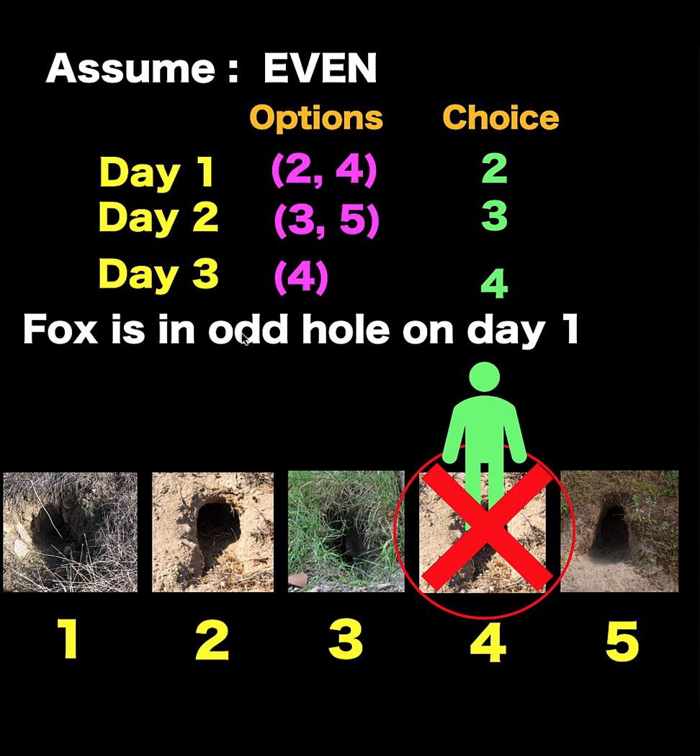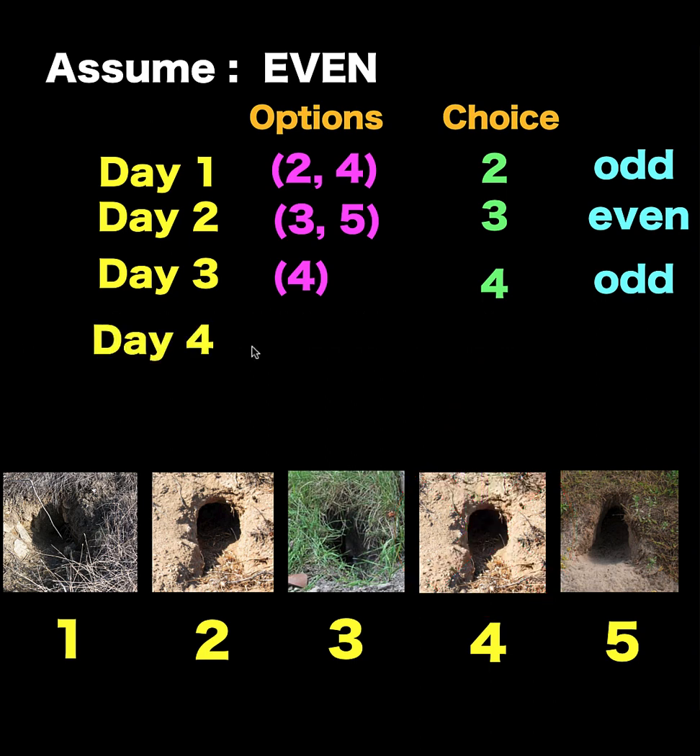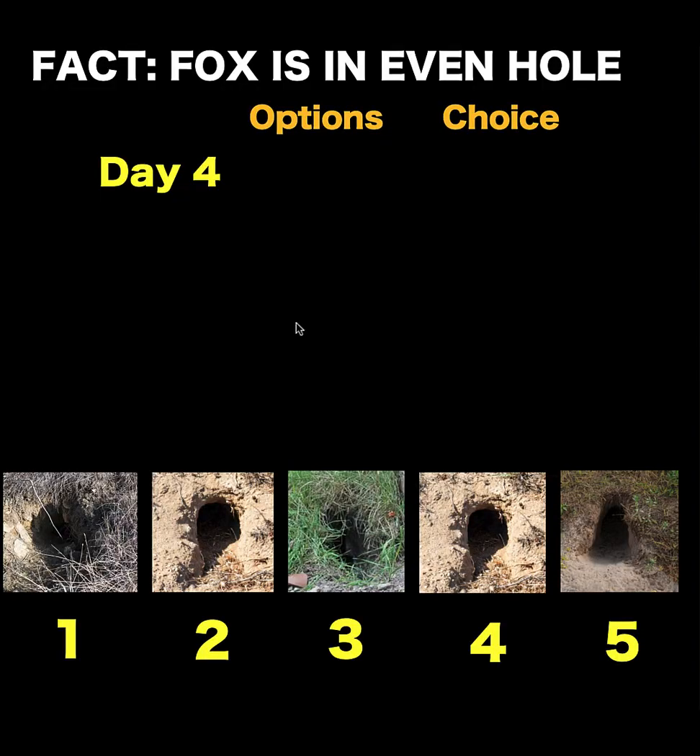What is true is that the fox is in an odd-numbered hole on day number one. That is our conclusion if on day number three the fox is not in hole number four. So it is now a fact that the fox is in an odd-numbered hole on day number one. On day number two it moves to a neighboring hole, so it should be in an even-numbered hole. Then on day number three it moves again, meaning on day number three the fox is in an odd-numbered hole. So on day number four, the fox must be in an even-numbered hole — and this is no longer an assumption, this is now a fact.